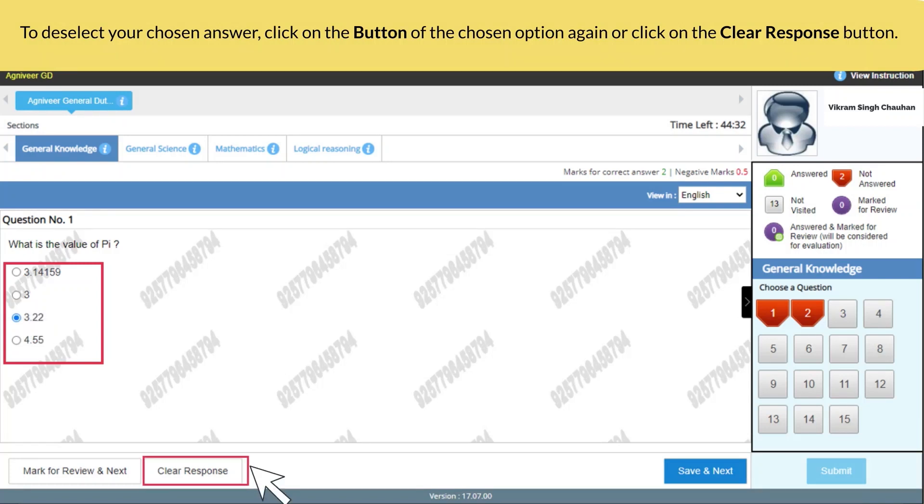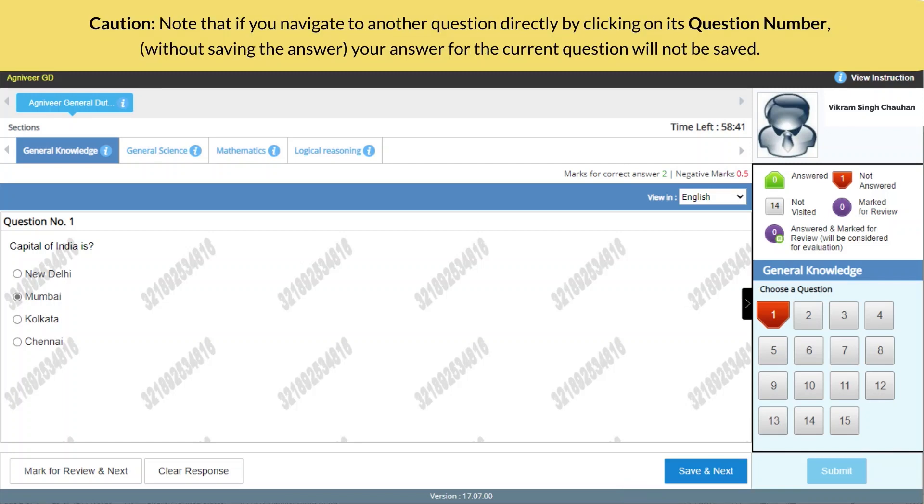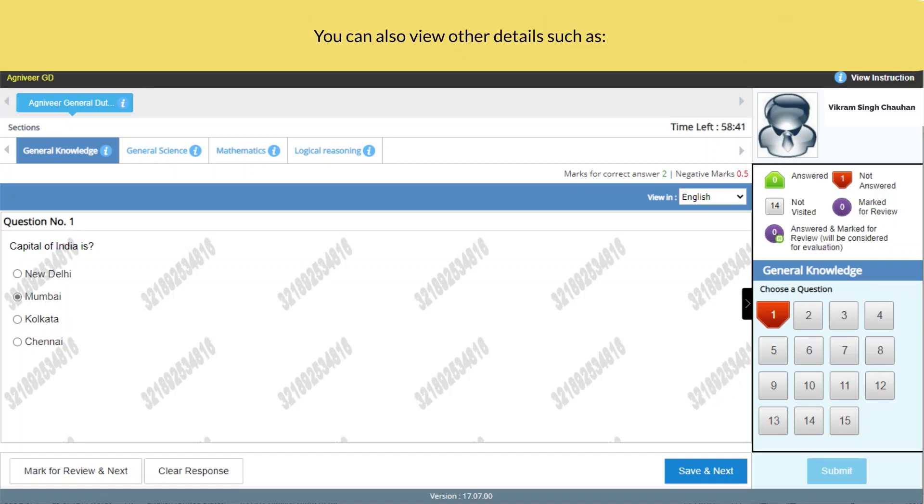To select your answer, click on the button of one of the options. To deselect your chosen answer, click on the button of the chosen option again, or click on the 'Clear Response' button. To change your chosen answer, click on the button of another option. To save your answer, you must click on the 'Save and Next' button. Caution: if you navigate to another question directly by clicking on its question number without saving the answer, your answer for the current question will not be saved.